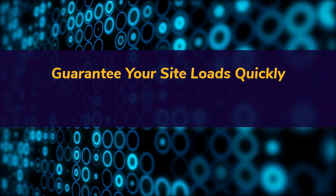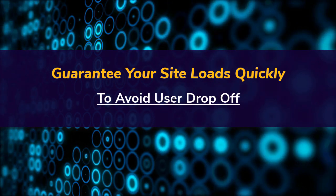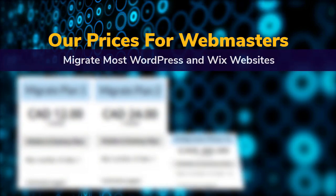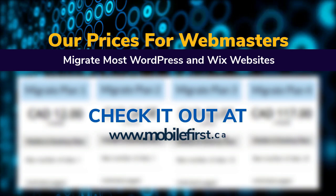Guarantee your site loads quickly to avoid user drop-off. Our webmaster pricing includes migration of most WordPress and Wix websites. Check it out at mobilefirst.ca.